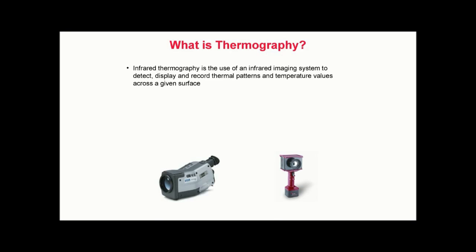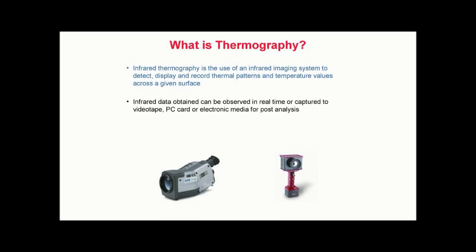The concept of thermography is simple. All objects above absolute zero, or zero Kelvin, emit infrared radiation. While infrared energy is invisible to the human eye, it is detectable with a thermal imager, also known as an infrared camera. Infrared data can be observed in real-time or captured to videotape, PC card, or electronic media for post-analysis.